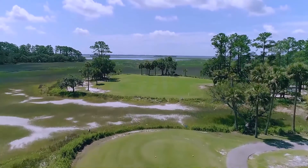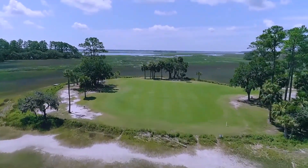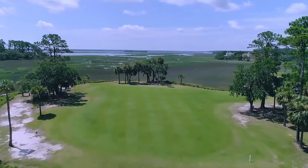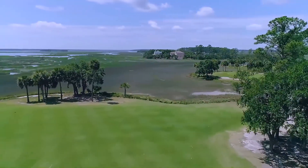The 7th at Old South is Target Golf at its best. Favor the left side on your tee shot and be accurate, as the landing area is surrounded by tidal salt marsh on three sides.